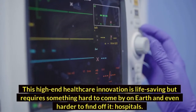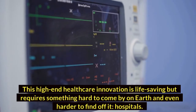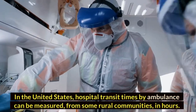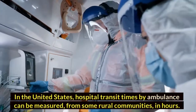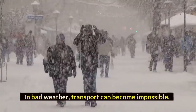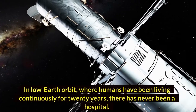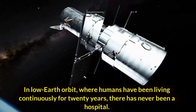This high-end healthcare innovation is life-saving but requires something hard to come by on Earth, and even harder to find off it: hospitals. In the United States, hospital transit times by ambulance can be measured in hours from some rural communities. In bad weather, transport can become impossible. In developing countries and isolated communities, hospital care isn't an option. In low-Earth orbit, where humans have been living continuously for 20 years, there has never been a hospital.